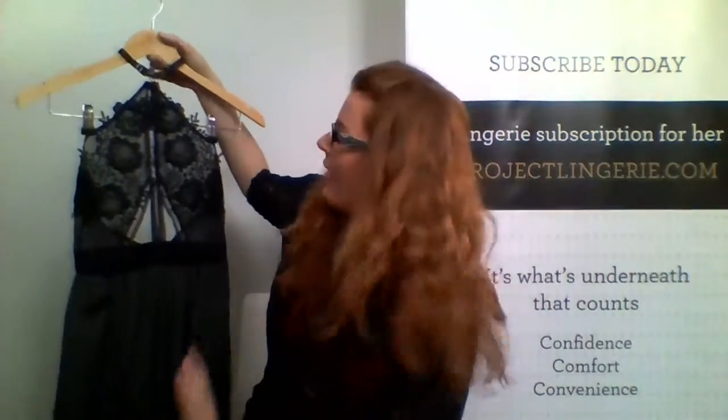Hello everyone! We want to finish the month off with a bang and boy does this one do that. This is the Imogen chemise from Bluebella. This is also part of our deluxe package.